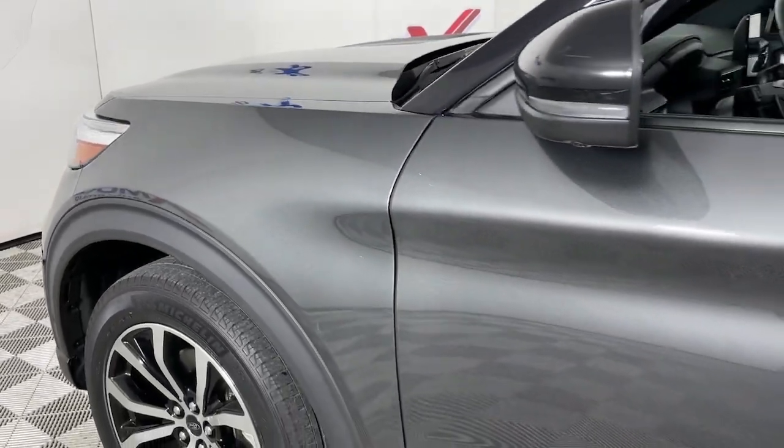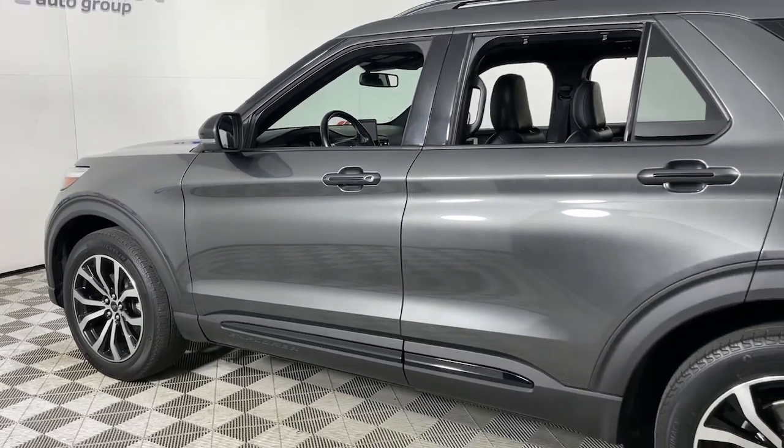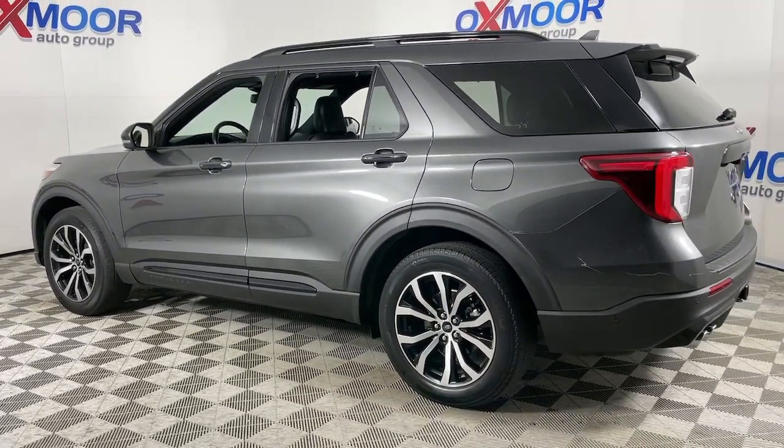Get a feel for the 2020 Ford Explorer. With less than 35,000 miles on it, here's an Explorer that brings an uncompromising spirit to all your adventures.